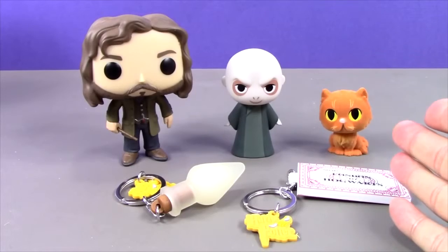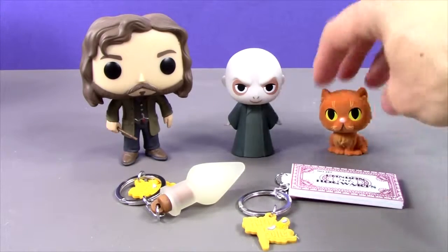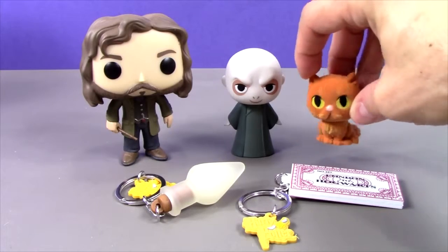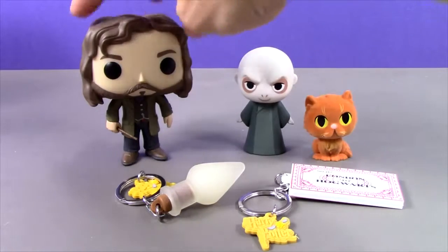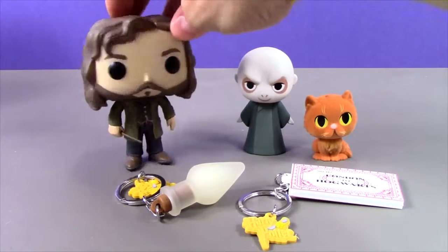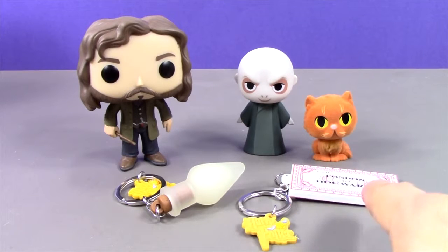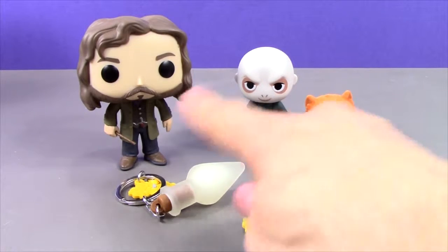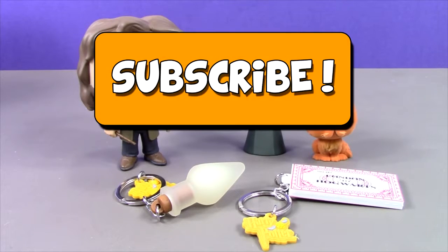What do you think of the Harry Potter stuff we opened? Do you like these cool key rings? Do you like these mystery minis? These are a little different than the normal mystery minis we've opened. I love Sirius Black — I think this pop is super cool. Let me know if you'd like to see any more of this stuff in the future, and let me know which of these things is your favorite. If you haven't done so yet, go ahead and subscribe by clicking on that Great Big Orange subscribe button. Thanks for watching, guys — I'll see you later.